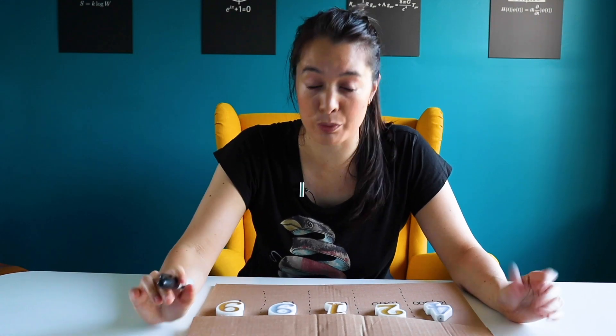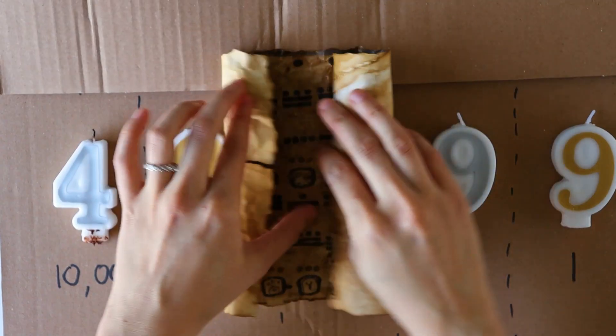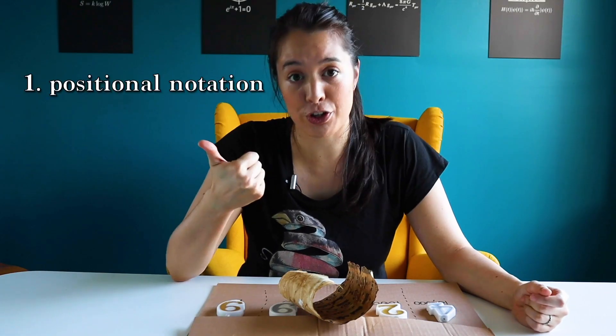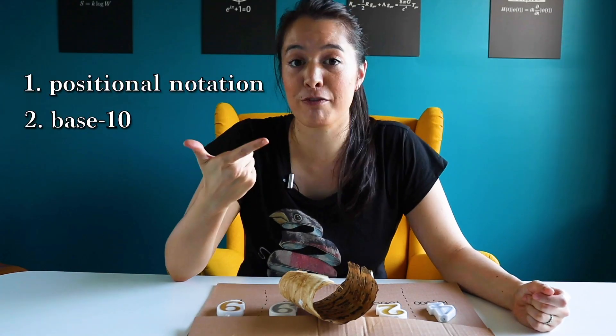So not only do we look at a number and assume that it uses place notation, which historically hasn't always been the case, but we specifically assume that each place in the number is associated with a factor of 10. As you'll remember from the earliest days of tallying, there's no base number that our system inherently needs to be centered around, and historically different cultures have used different numbers. In fact, the original Mayan system used 20 as its base number.